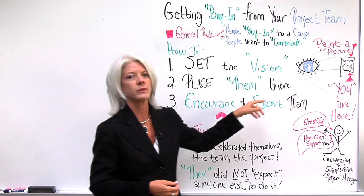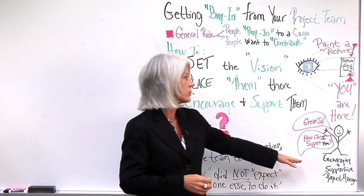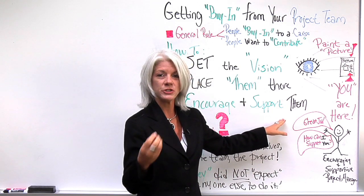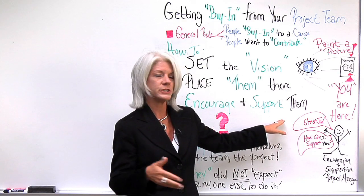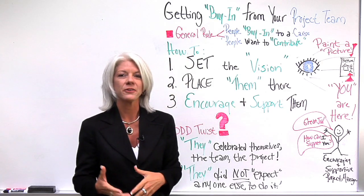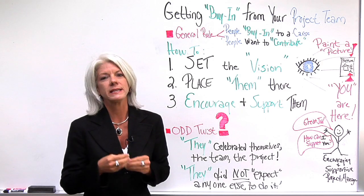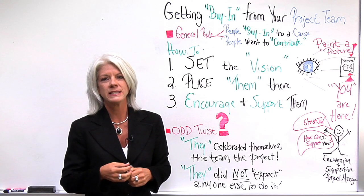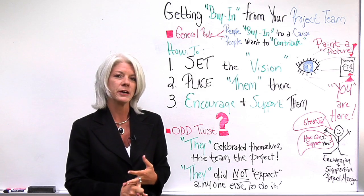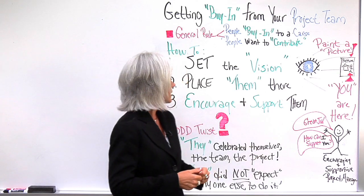Then encourage and support them along the way. The most critical thing for the project manager is always encouraging — 'Great job, you did a really good job with that.' People are encouraged to continue the good behaviors you want to see. And always ask, 'How can I support you?' Team members may get stuck, or find themselves doing things they're not trained for or have no experience with. Offer to help support them and get them the resources they need to get things done.